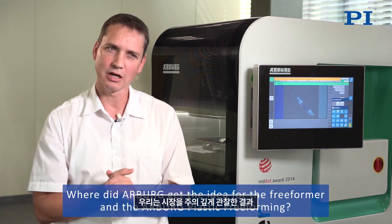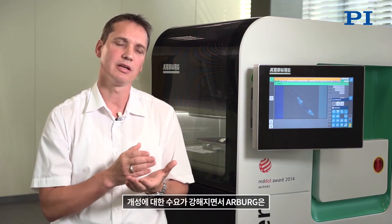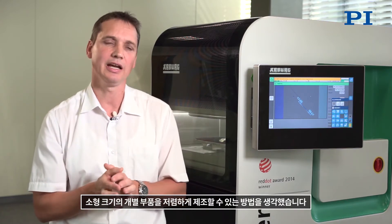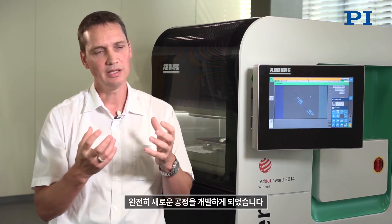The idea was born more than a decade ago. We observed the market very carefully and soon found out that market requirements are changing continually. Product life cycles become shorter, there are more and more different model variations, and there is a strong demand for individuality. Arburg looked at this and put thought into how to manufacture individual parts or small batch sizes inexpensively, which led to the development of a completely new process based on the know-how we had gained as machine builders.